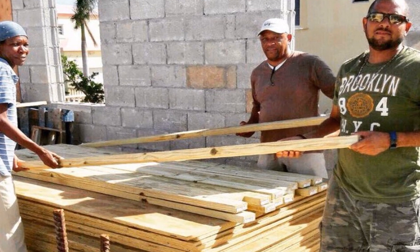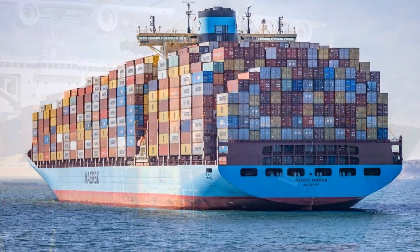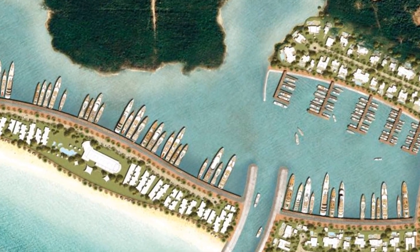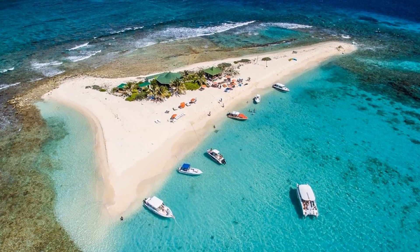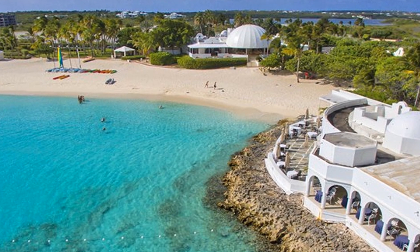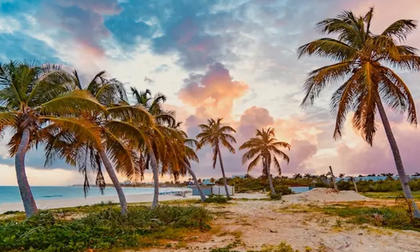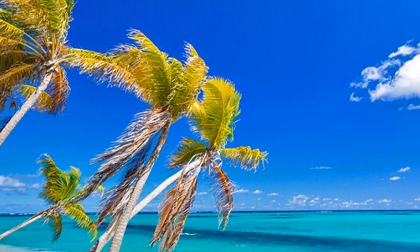Anguilla relies heavily on imports for goods and services, including food and fuel. The government is a major employer, providing public services and overseeing various aspects of the island's development. There have been initiatives to explore renewable energy sources to reduce dependency on imported fossil fuels. The island is doing okay economically. Despite being a British territory, it doesn't receive much financial support from the United Kingdom. However, when there is a weather event or significant disaster, the UK Foreign Office funds recovery and rebuilding of the territory — but other than that, not much help.